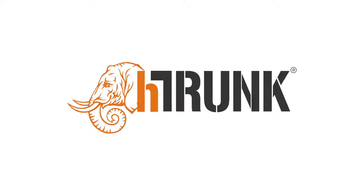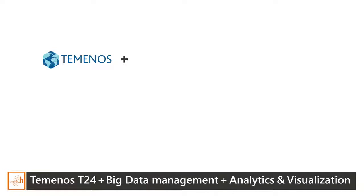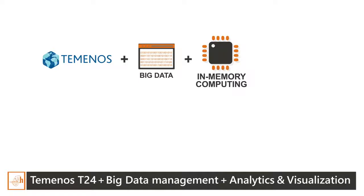H-Trunk: big data application development made simpler, quicker and smarter. In this video we shall review the advantages of complementing the Temenos T24 core banking system with big data technologies. Temenos T24 is one of the best core banking systems used by hundreds of banks worldwide.